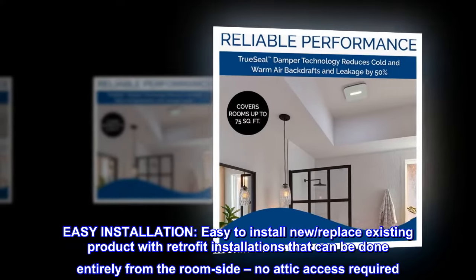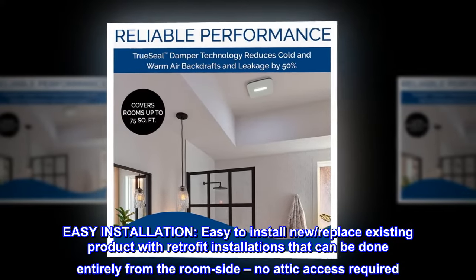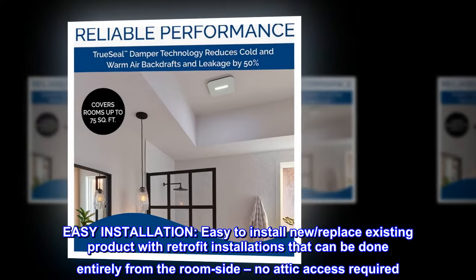Easy installation — easy to install new or replace existing product with retrofit installations that can be done entirely from the room side. No attic access required.